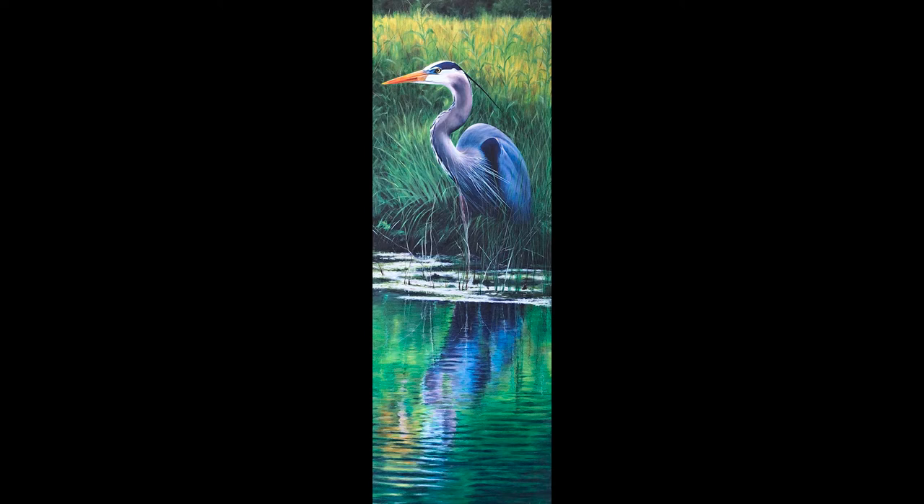Great Blue by Lydia Mack is a realistic painting of a blue heron which frequently visits her home. The media of the painting is oils over acrylics on stretched canvas. In the painting, the heron is gracefully standing on the shores of a pond with a variety of flora in the background. Color is an important aspect of the painting, allowing the bright blues of the heron to contrast with the deep greens and yellows of the vegetation in the background.